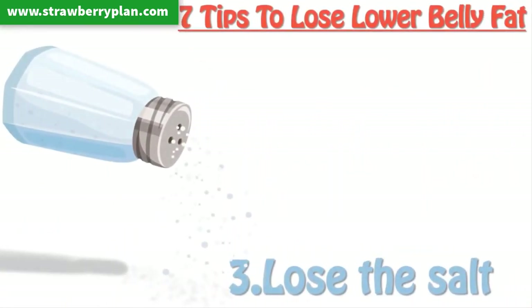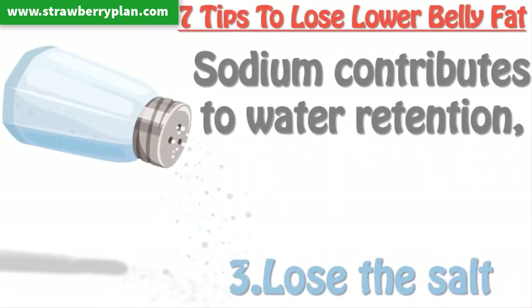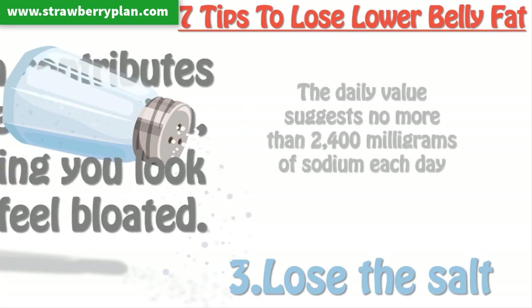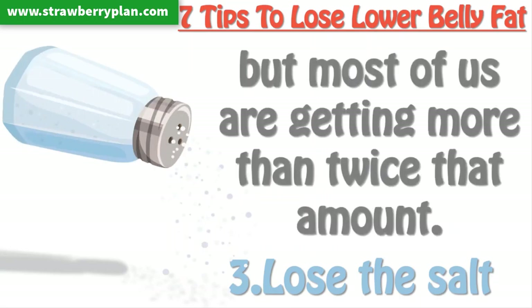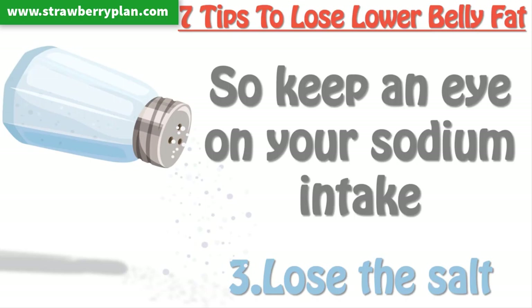Tip 3: Lose the salt. Sodium contributes to water retention, making you look and feel bloated. The daily value suggests no more than 2,400 milligrams of sodium each day, about one teaspoon. But most of us are getting more than twice that amount, so keep an eye on your sodium intake.